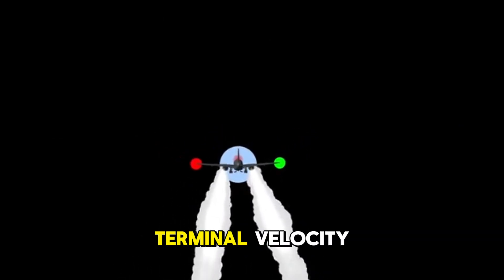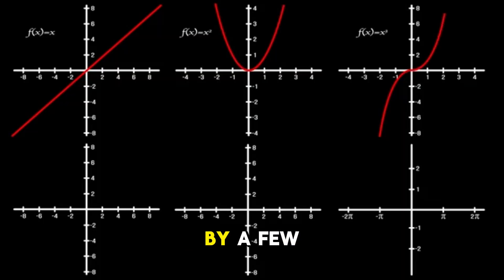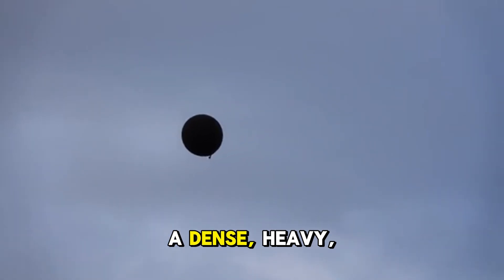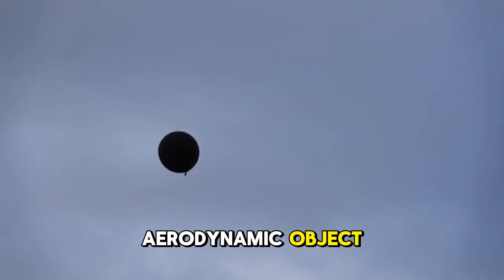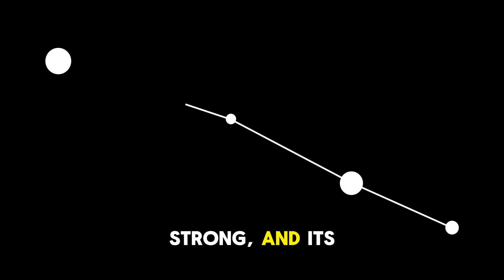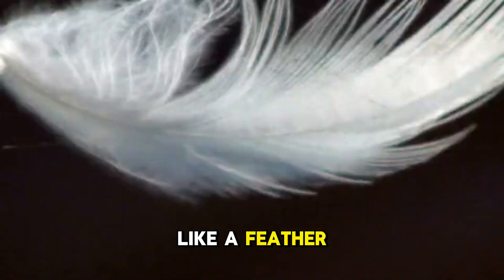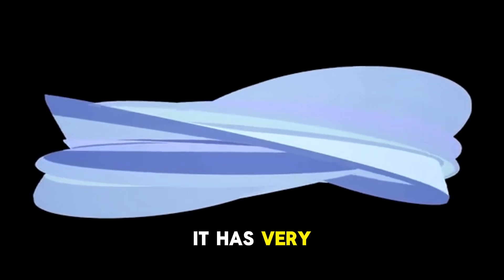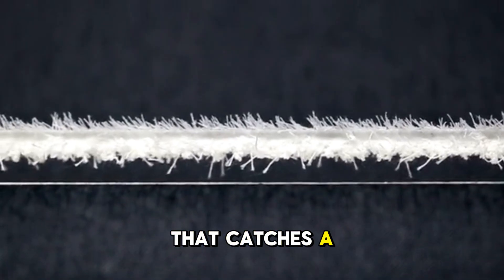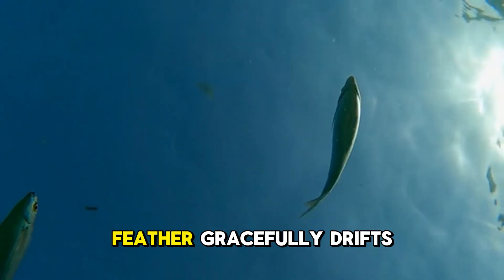This maximum speed is what we call terminal velocity. Every object falling through our atmosphere has a terminal velocity, determined primarily by its mass and shape — or more accurately, its surface area. A dense, heavy, aerodynamic object like a cannonball has a very high terminal velocity because gravity's pull is strong and its shape cuts through the air easily. In contrast, a light, broad object like a feather has a very low terminal velocity — little mass means weak gravitational pull, but a large surface area creates significant drag even at low speeds. That's why a cannonball plummets while a feather gracefully drifts.